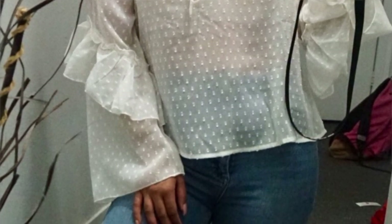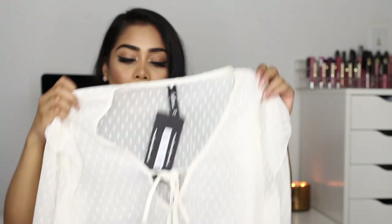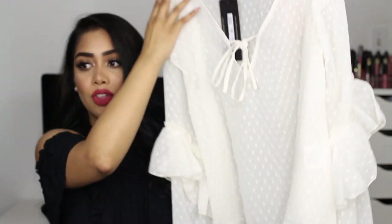Next I have this white top and I love it — I'm so into ruffles right now. It has a bell sleeve and a tie neck. I got this in a size 10 because that was the only size left. I tried it on and it still fits pretty well — I'll just wear a tank top underneath. I would totally pair this with those jeans I just showed and some heels.